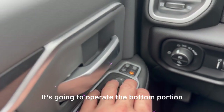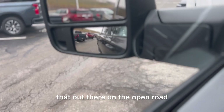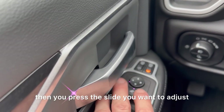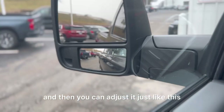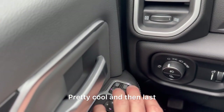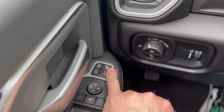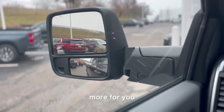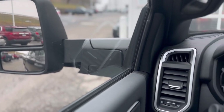You've also got this button right here that operates the bottom portion of your mirror, so you can adjust it out there on the open road. Just press the button, then press the side you want to adjust, and you can move it as needed. And last but definitely not least is the telescopic feature, where the mirror actually extends out further so you can get a nice wide view of the back of the truck.